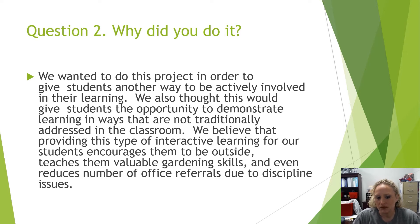We wanted to encourage them to be outside and teach them some valuable lessons and gardening skills. And we thought it might even reduce some anxiety and stress and maybe some discipline office referrals.